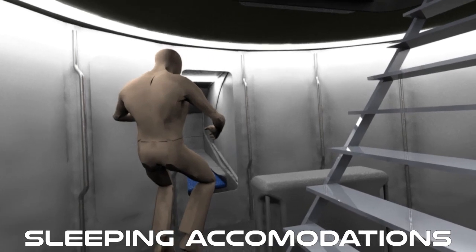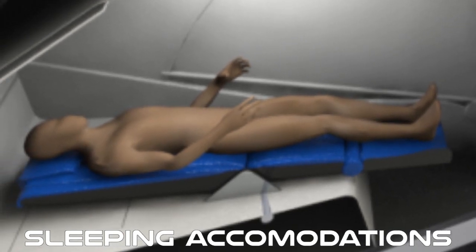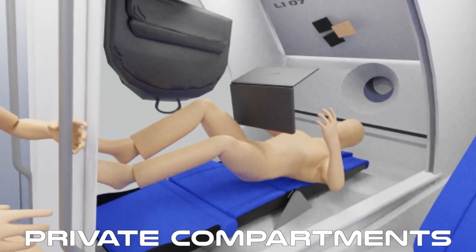Once in orbit, accordion walls can be deployed as dividers between seats. Potentially this space could also offer personal treadmills that could be deployed from the ceiling to meet exercise requirements.